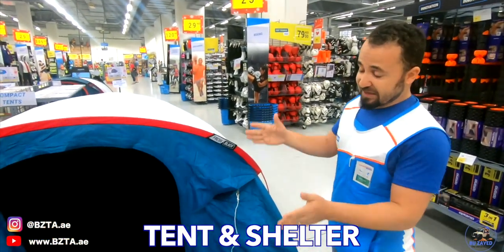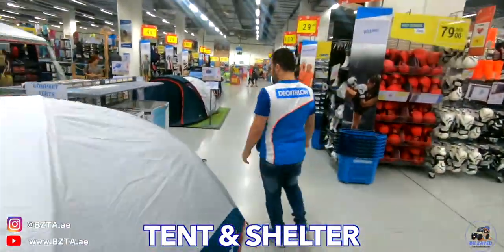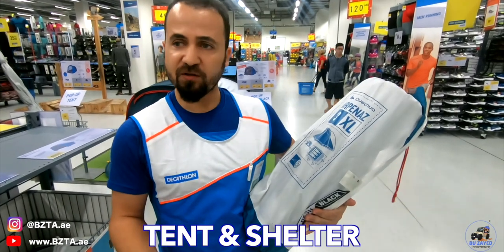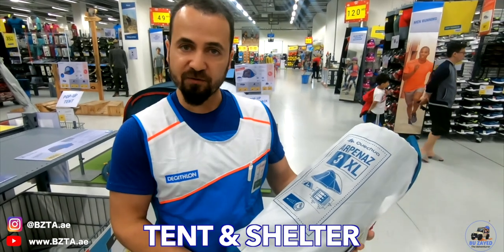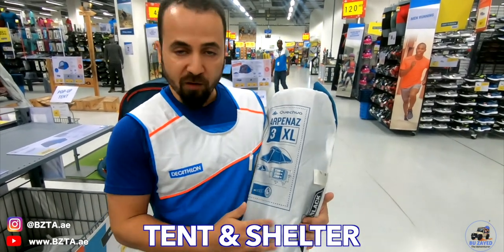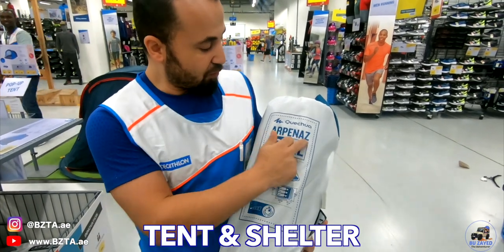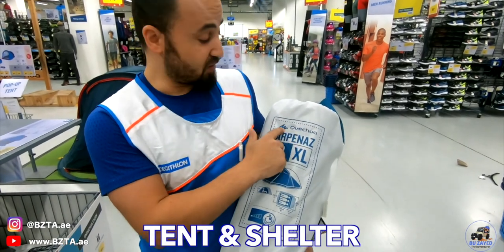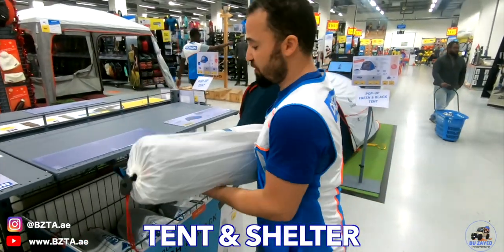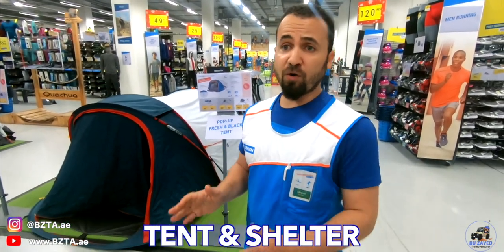The first thing you need to check is what you need from your tent. You need protection from sun, from wind, and from rain. We have different categories for tents. We have shelters like these ones — this shelter is really useful if you are going to camp on the beach or in the desert, just to give you protection from wind, sun, or rain. This shelter is available for one or two persons. It gives you shade.